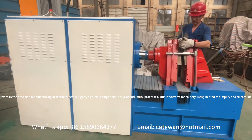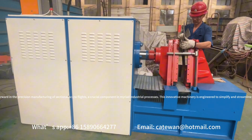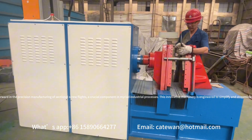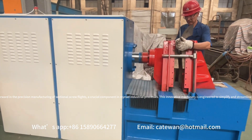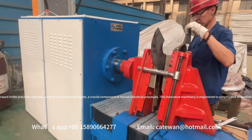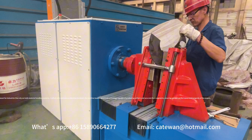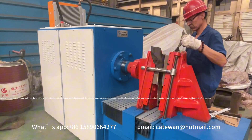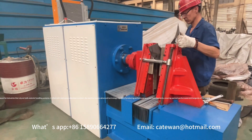The Helix Auger Flight Machine represents a leap forward in the precision manufacturing of sectional screw flights, a crucial component in myriad industrial processes. This innovative machinery is engineered to simplify and streamline the production of auger flights, making it an indispensable asset for industries that rely on bulk material handling systems.